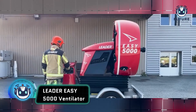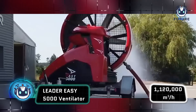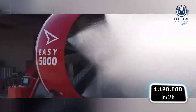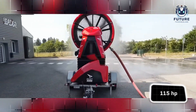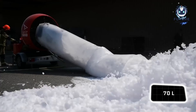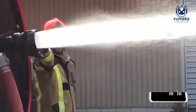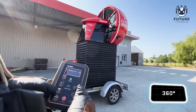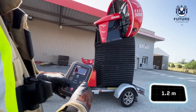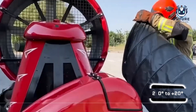Meet Easy 5000, the superhero of firefighting. It moves 1,120,000 cubic meters of air per hour, like sucking up a giant cloud. A 115-horsepower engine runs for 2 hours and 5 minutes on a 70-liter tank — it's a firefighting marathon. It sprays 260 liters per minute at 7-bar pressure, rotates 360 degrees, elevates 1.2 meters, and tilts 20 degrees. Easy 5000: because big fires need big heroes.